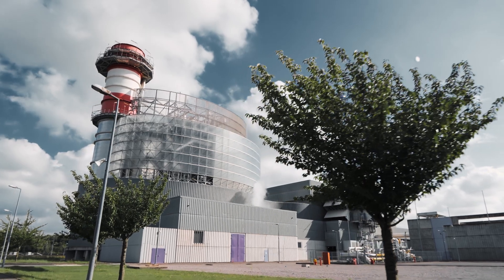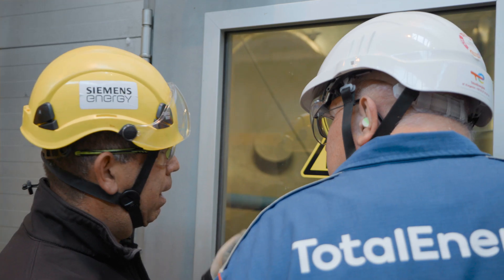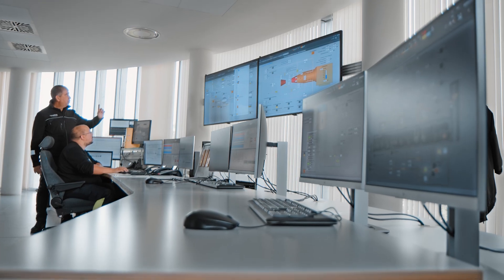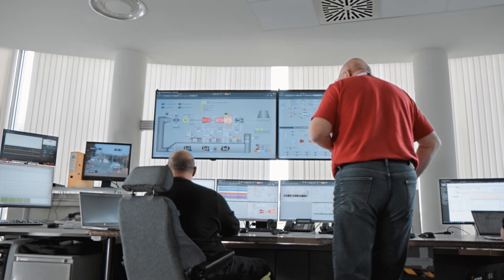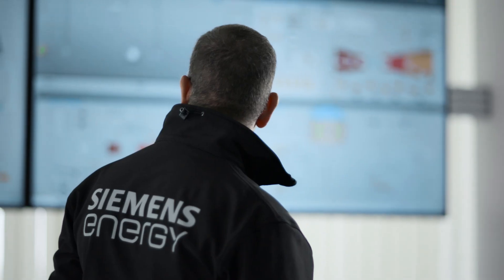We have an installation of 450 megawatts. It is very important for us to be able to reach the power we have to deliver at all times, and to have a quick response to maintain the reliability and the availability when we have to produce electricity.